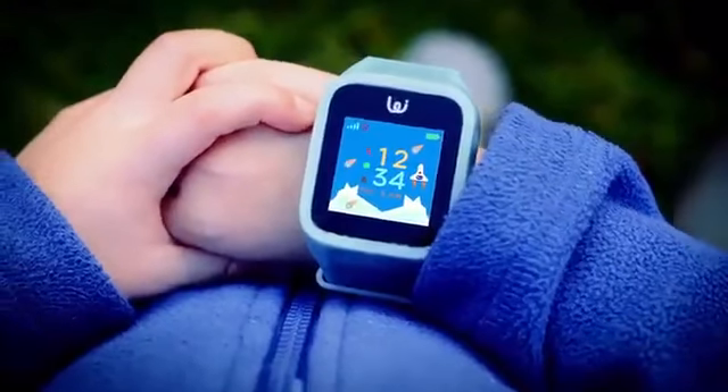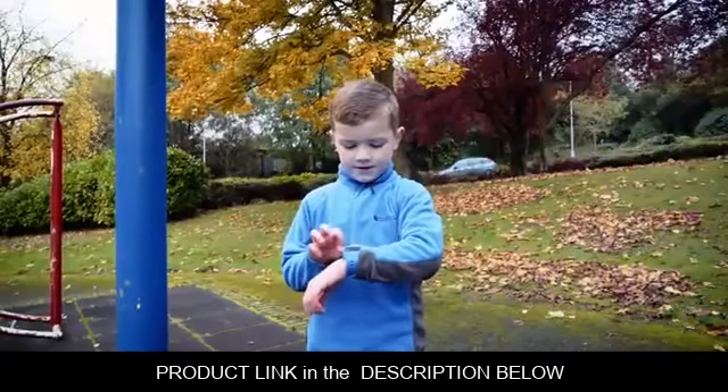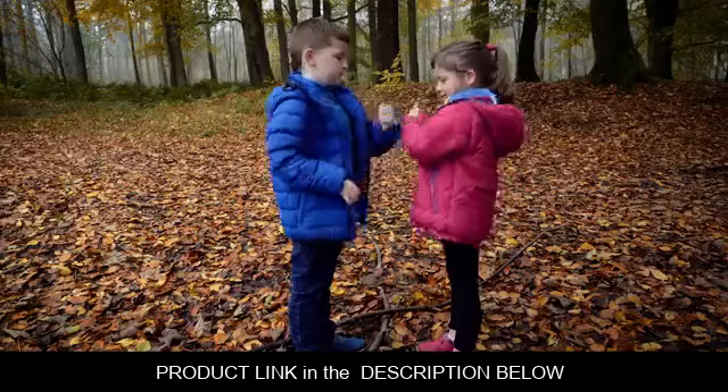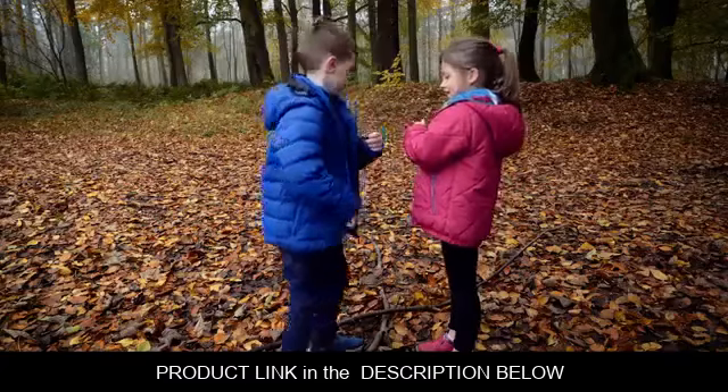Meet Waffle, a cool kid's smartwatch that keeps them safe while they have fun. The watch is packed with fun features for kids and useful safety features for the parents.